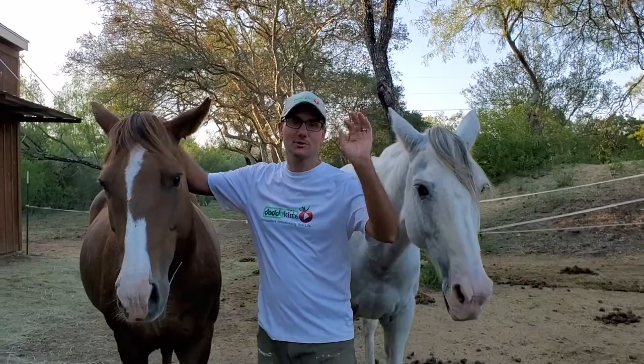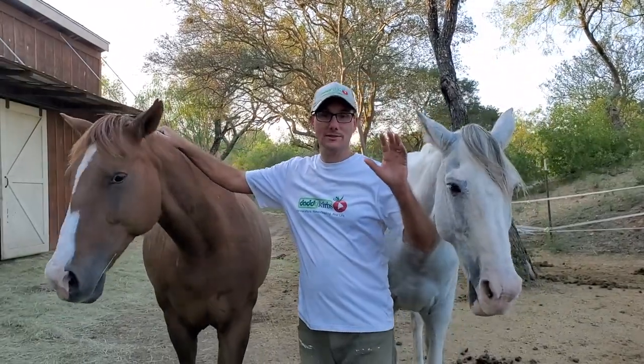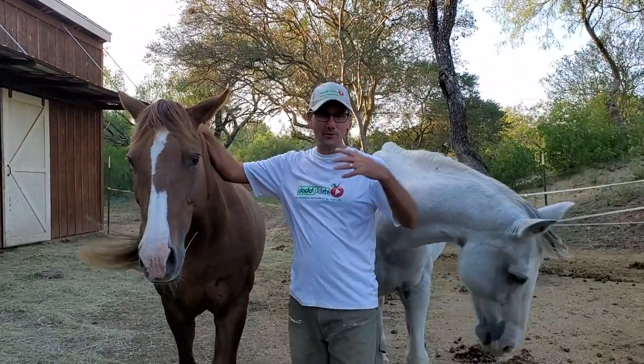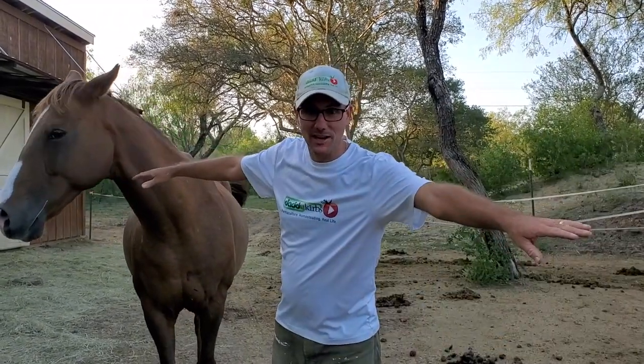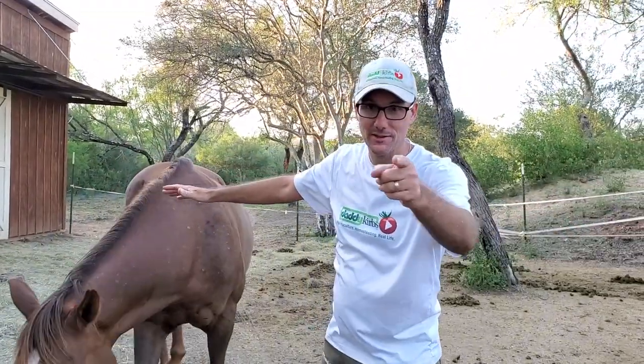Hey guys, have I got a treat for you. We went down to the hay field today to pick up some hay for the horses. I have never seen a machine like this to make that job so easy. I think you're gonna love it.